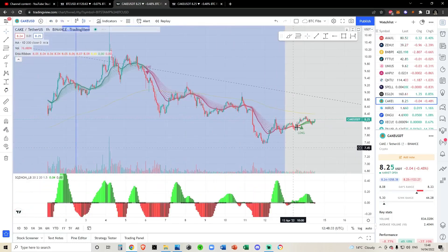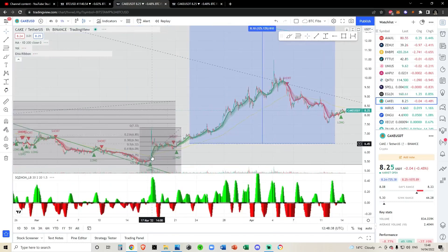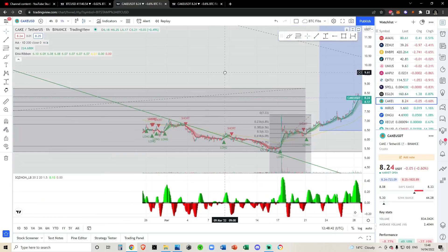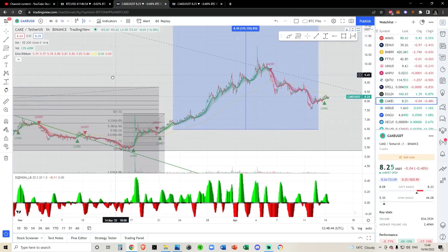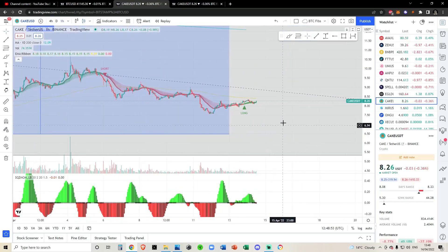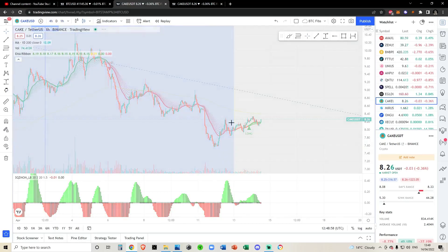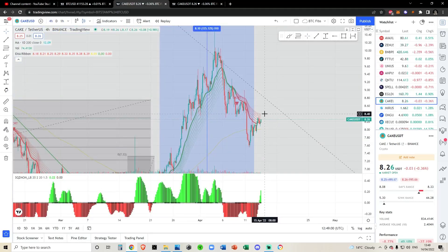Coming over to the hourly, I don't want to put too much weight in a one-hourly flip. The last time CAKE flipped on the one hour it doesn't always work out, but sometimes it can signify the start of an uptrend. The last couple of times we did it we had a huge uptrend, but sometimes it is a fake out, which is why I'm saying I really don't want to put too much weight in a one-hourly flip. Nonetheless, if we keep pushing up to $8.40, this will allow the four-hour to flip.